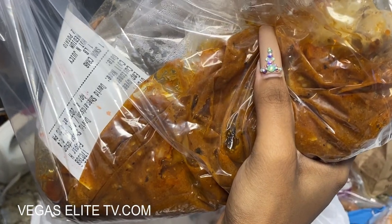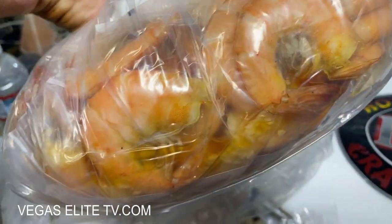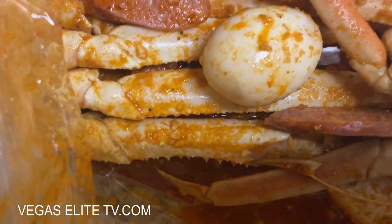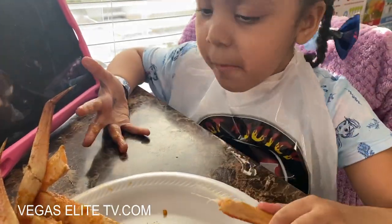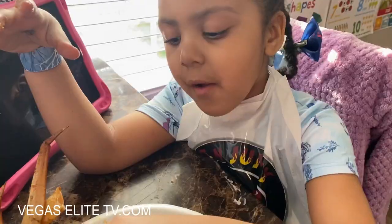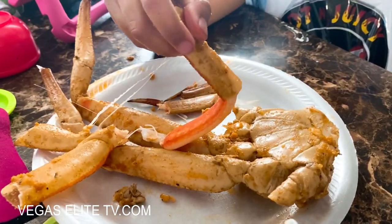What makes these guys so unique is their secret sauce. The Hot and Juicy sauce is their spiciest but it's the best. You can get different levels — mild, medium — but the Hot and Juicy sauce is a banger. Both of my daughters like to eat their snow crabs with that famous Hot and Juicy sauce.